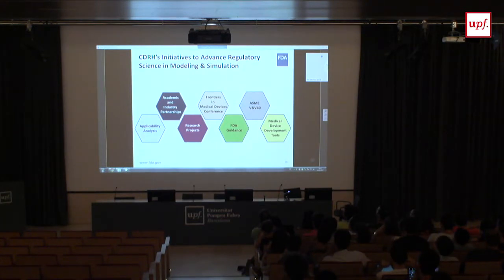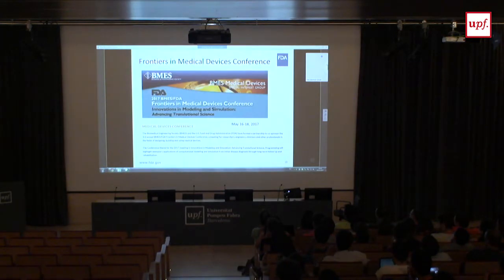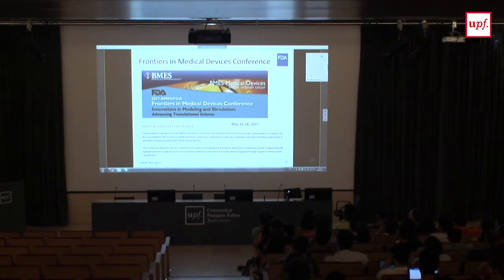Here are initiatives we're actively involved in to advance regulatory science and M&S. The Frontiers of Medical Devices Conference, run with the Biomedical Engineering Society, brings together medical device industry, FDA, and academics developing computational modeling. About 250 attendees come each year, including 40 FDA scientists — there's no other conference in the world where you get 40 FDA scientists who know about modeling and simulation. This conference was just held last week and members of the Avicenna Alliance came and supported it.